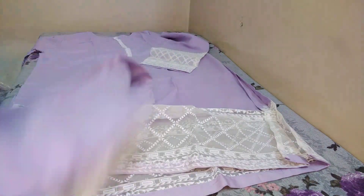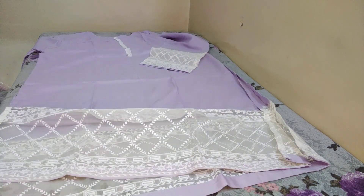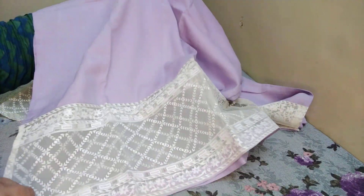This organza is put down. This is a trouser, this is a shirt — the shirt is under the organza patch.